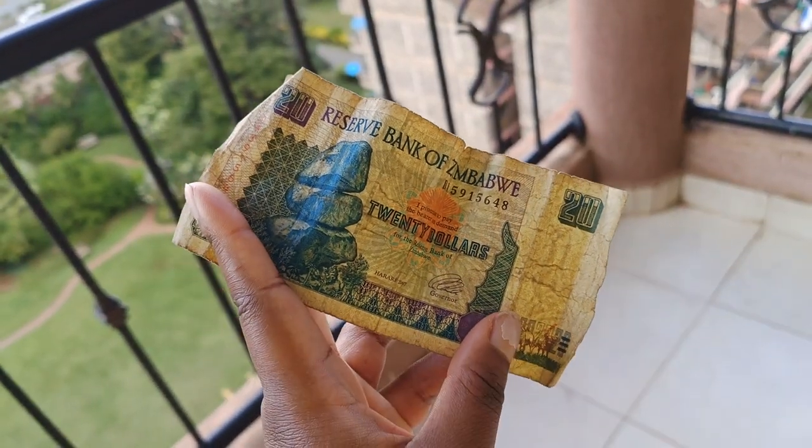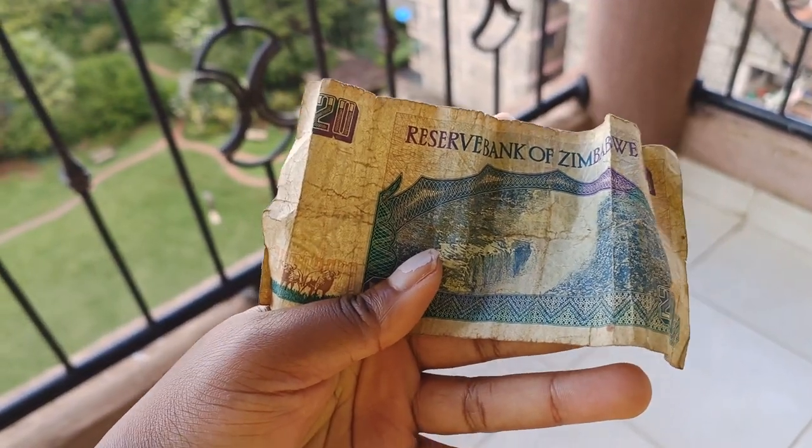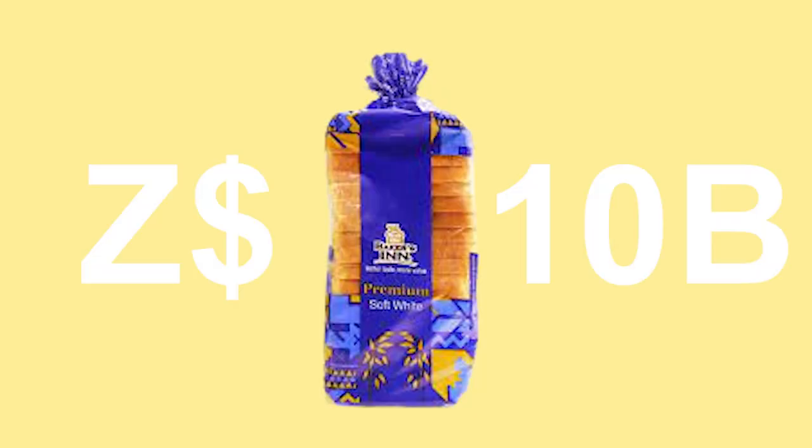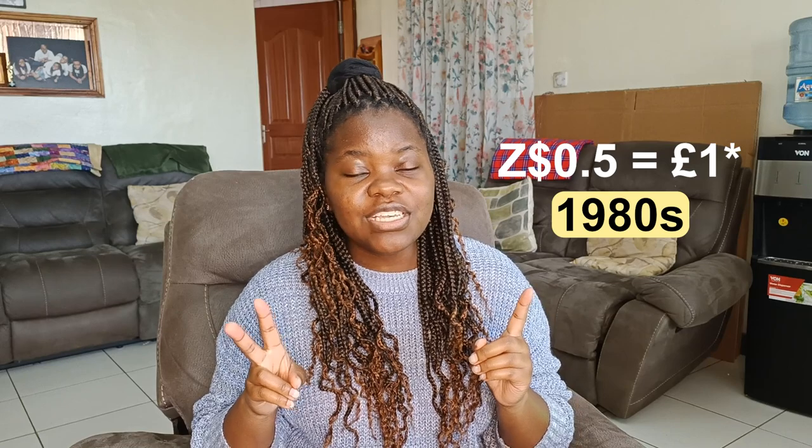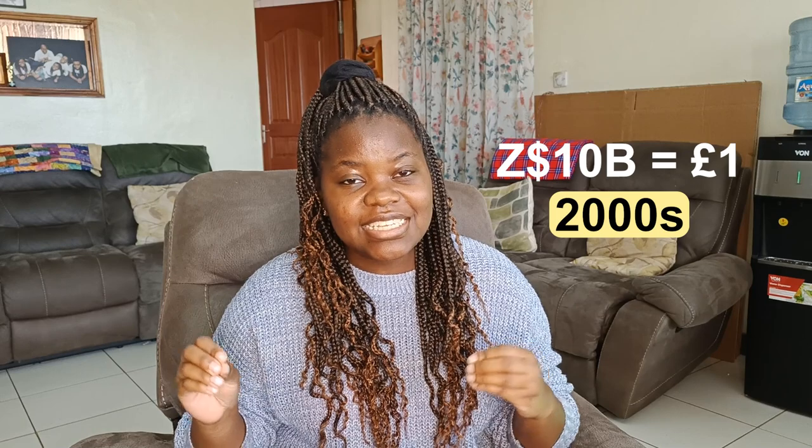Brief history. When Zimbabwe regained independence in 1980, it switched from using the Rhodesian dollar to the Zimbabwe dollar. For a while, the Zim dollar held strong — in the 1980s, one Zim dollar was equivalent to two British pounds. After the economic crash of the early 2000s, the Zim dollar inflated so far that a loaf of bread could cost up to 10 billion Zim dollars, meaning one British pound became worth 10 billion Zimbabwe dollars.